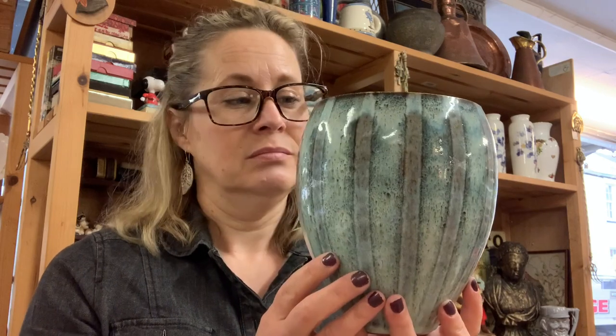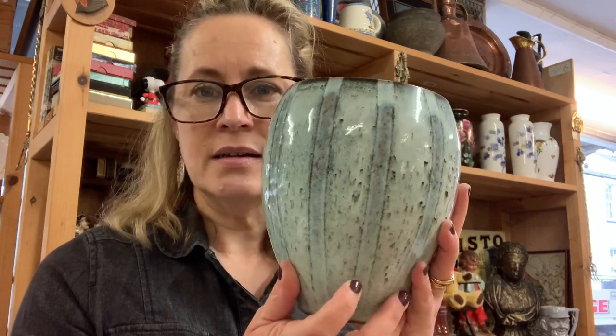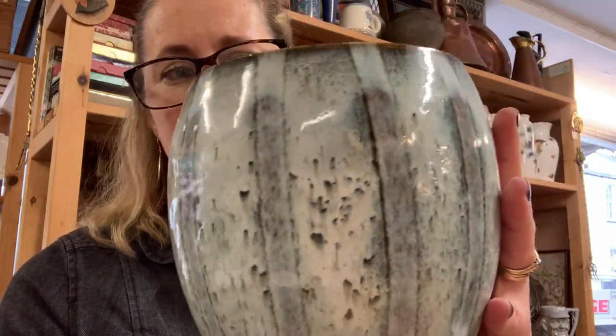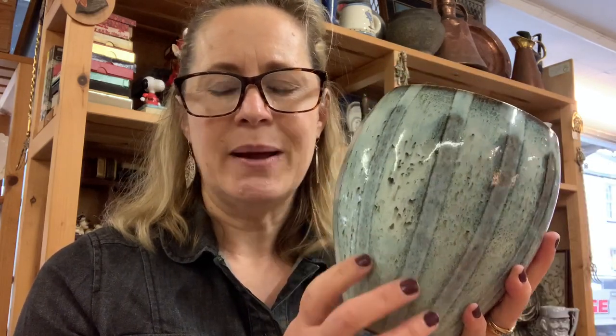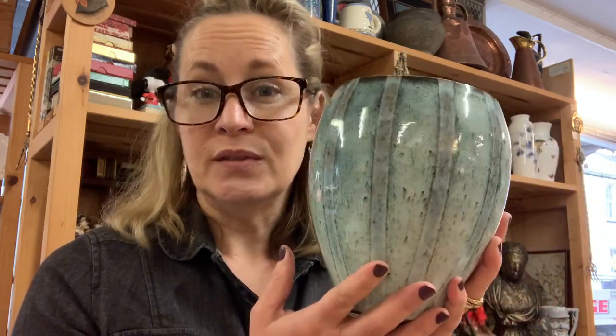This is one I'm struggling to sell — it's a studio pottery vase. But look at it, the colours, amazing. Look at that glaze, isn't that gorgeous? Glazed inside too. It does say the Friars Pottery. I looked it up on eBay and there's stuff with a different sort of pattern that doesn't go for an awful lot of money, but this to me is beautiful.